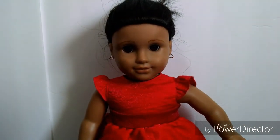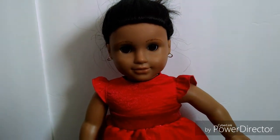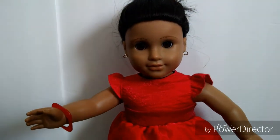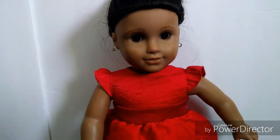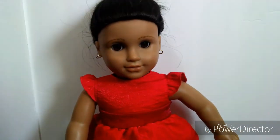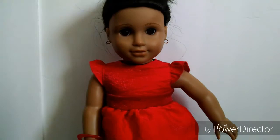This is Josefina Montoya. She is my sister's first American Girl doll, and she is gorgeous. We got her used and she's still in pretty good condition. She got her March 20th of 2017, and this was her first American Girl doll. I absolutely love Josefina — she's one of my favorite American Girl dolls.